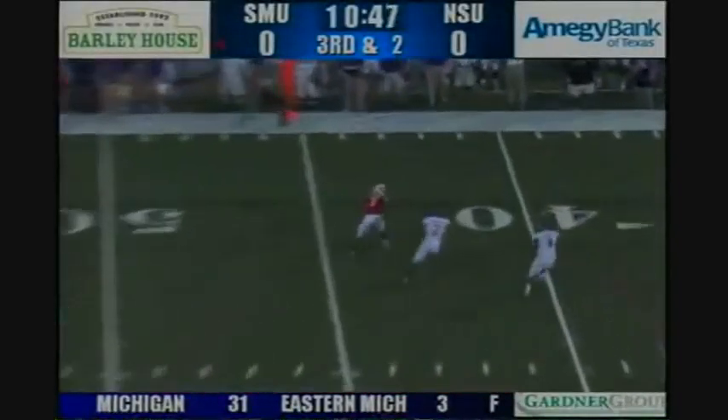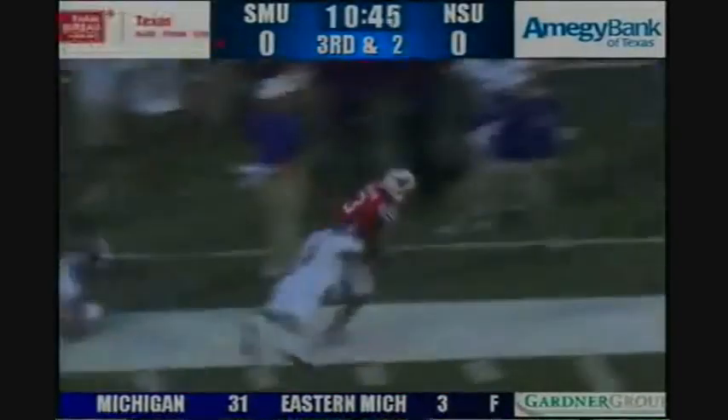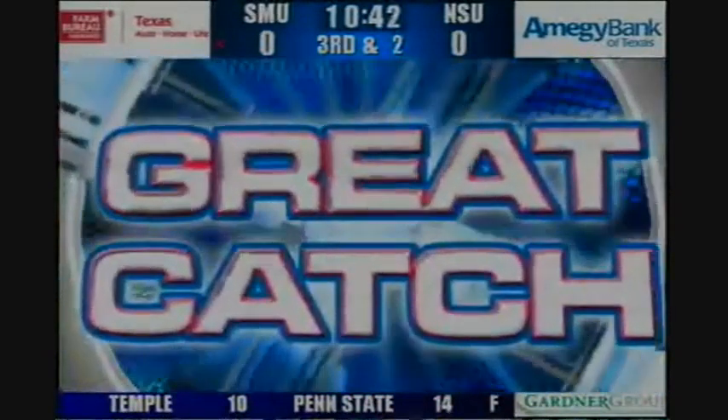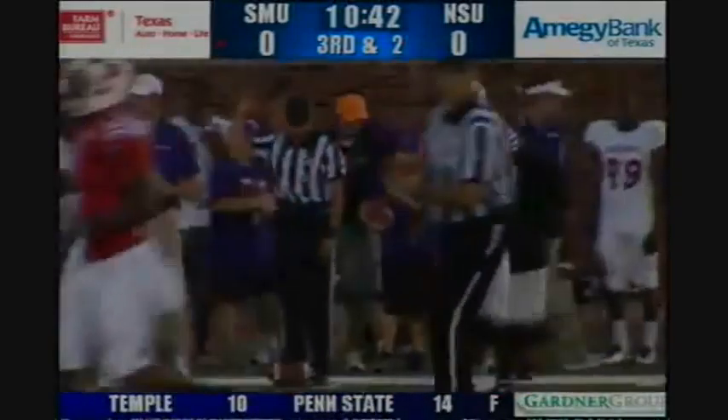Dermot is looking left, he'll fire quickly on an out route, caught by Darius Johnson at the 45 to the 40, breaks a tackle to the 35, and it'll be out of bounds at the Northwestern State 33-yard line, a pick up of 14 and an SMU first down.